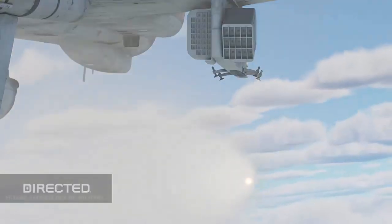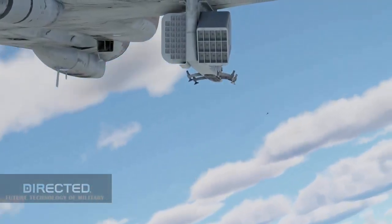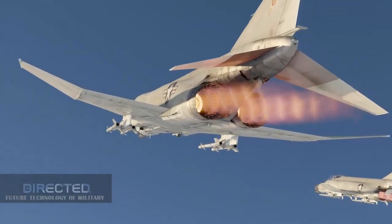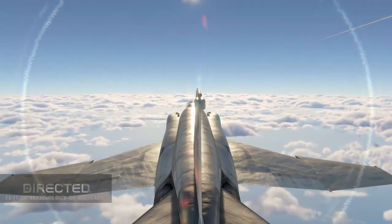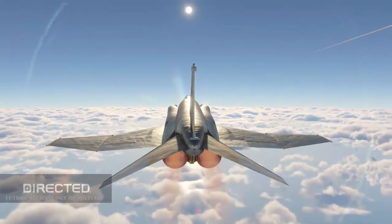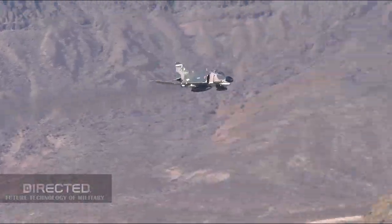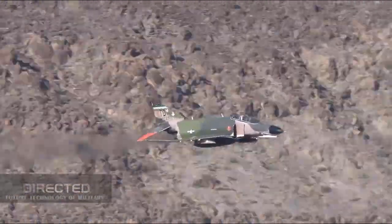For over 40 years, the F-4 Phantom third-generation fighter has formed the backbone of the Iranian Air Force, with the Vietnam War-era twin-engine jets relied on to perform a number of roles for the Islamic Republic's defense, ranging from air superiority to reconnaissance, and in recent years even strike missions against terror groups in neighboring Iraq.